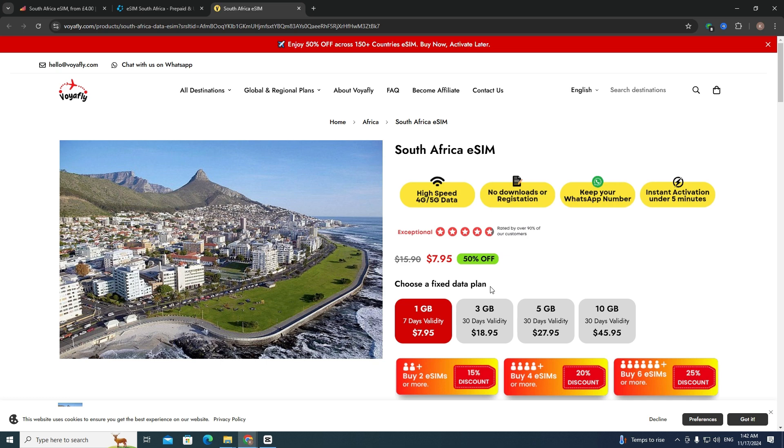After that you need to choose a fixed data plan — it can be 1GB or maybe 10GB. I will choose 1GB; it all depends on your preferences.